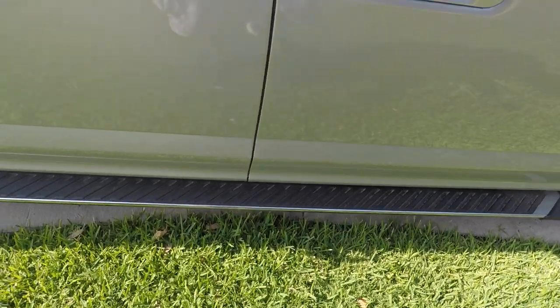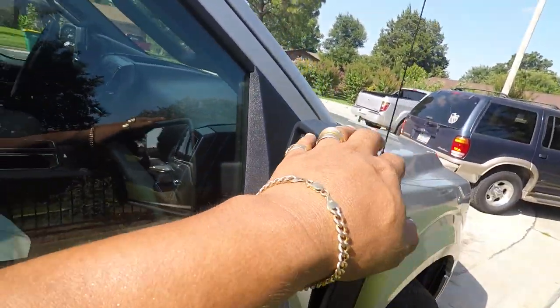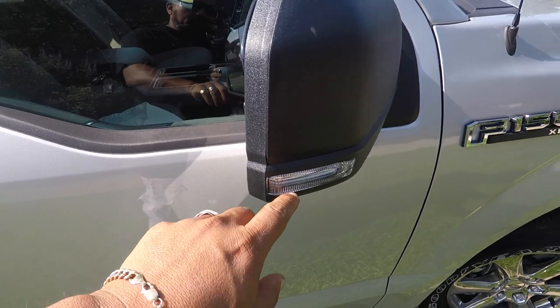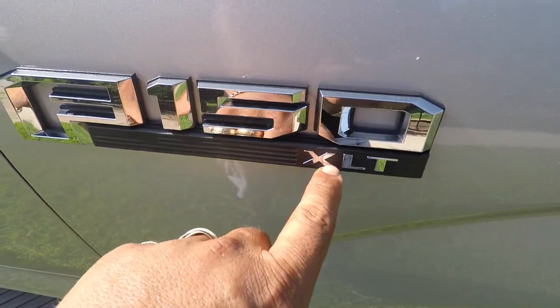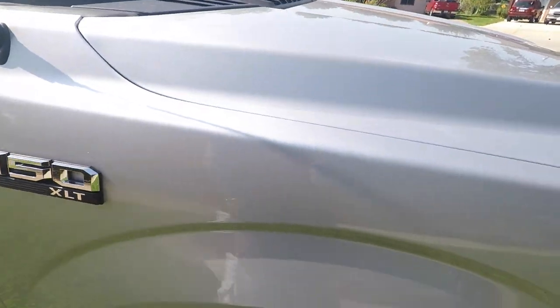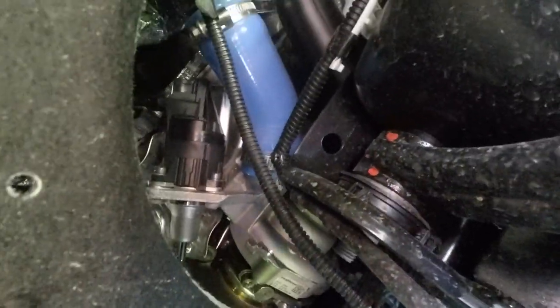It has two turbos, guys. It has a small engine — six cylinder, 3.5 liters. It's pretty similar to models from 2010 all the way to 2019, except for the two turbos. This one has two turbos, and the suspension is the same. Here's the first turbo on the passenger side, as you can see right there.